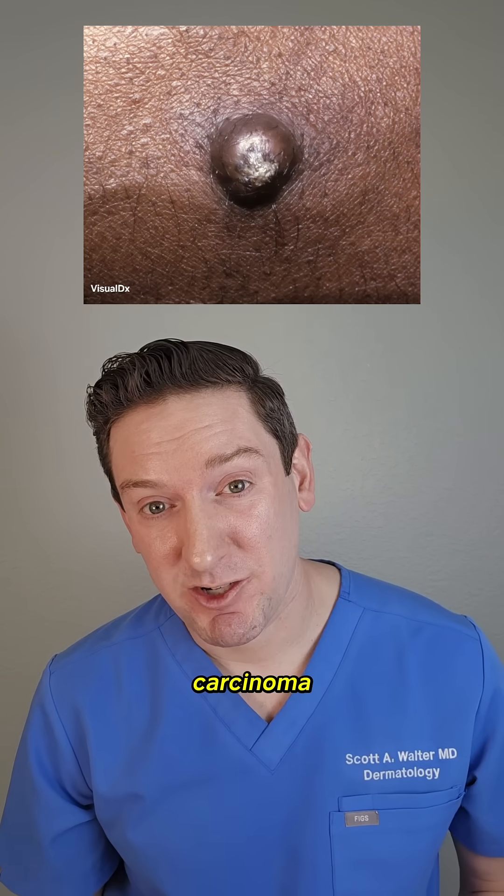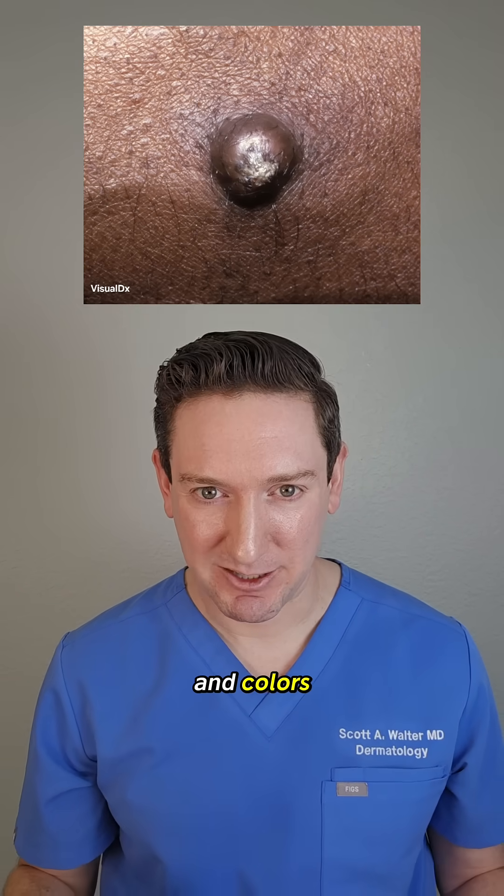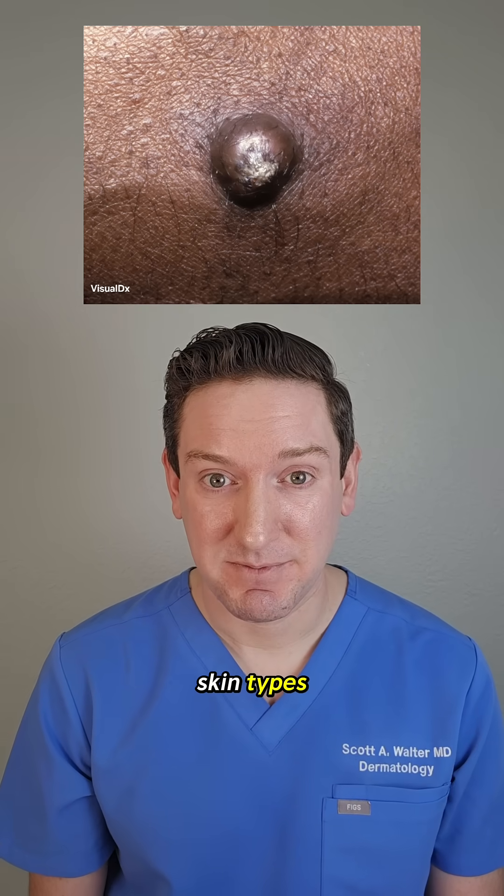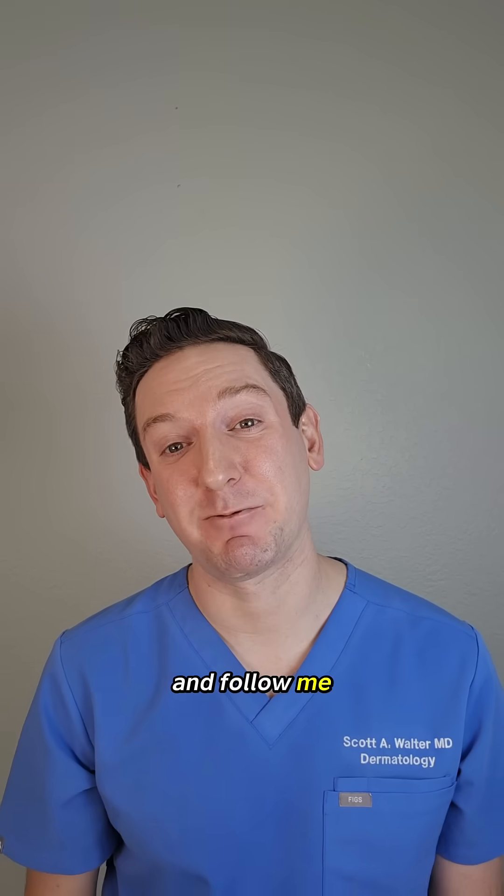And yes, squamous cell carcinoma affects all skin types and colors. In fact, it's the most common skin cancer we see in darker skin types. Let me know what questions you have and follow me for more skin education.